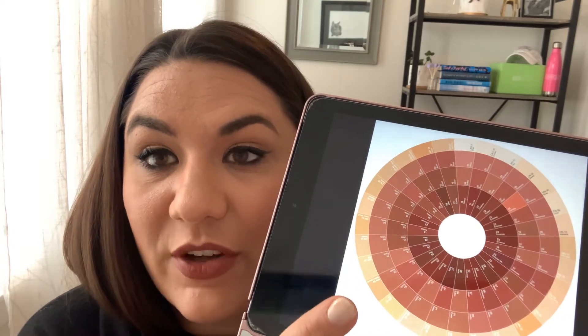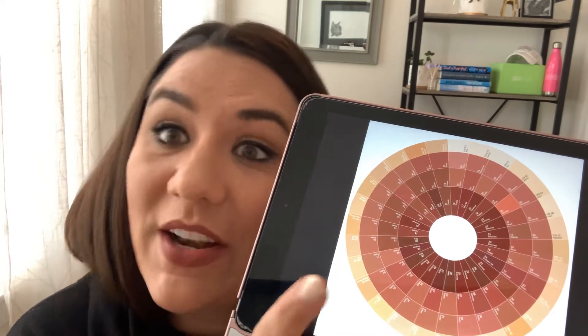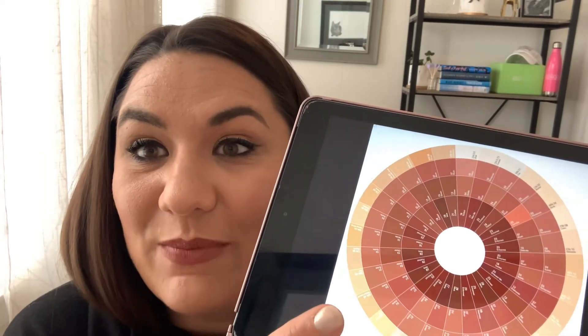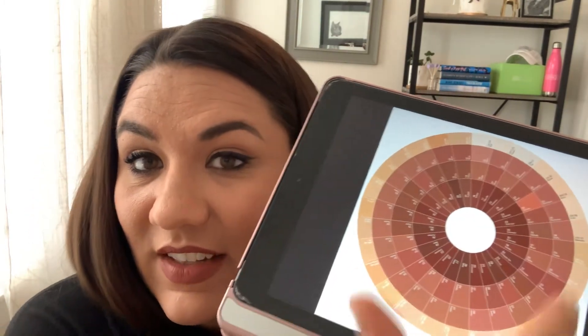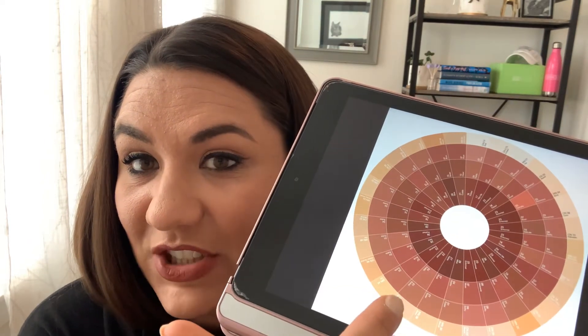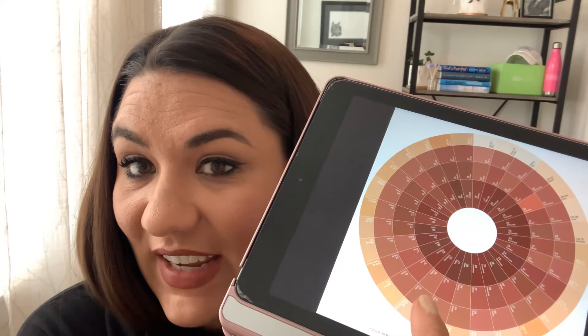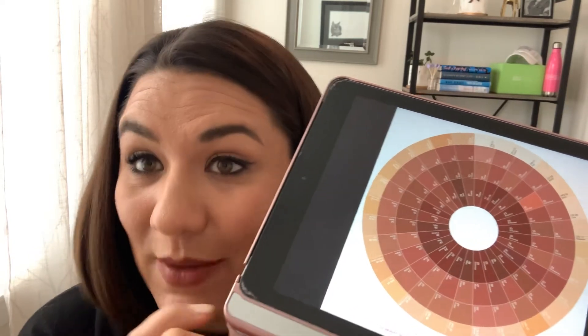If you're more of a medium to darker skin tone, I have another wheel for you as well. Here you can see all the different foundation shades, and as you make your way towards the center you have your naked shade, your casual shade, and your glam shade. All three shades would be flattering on you, and if you're already a Clinique user and use our foundation, you should definitely check out what shades you are.